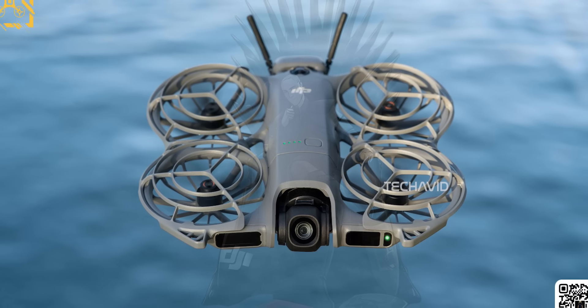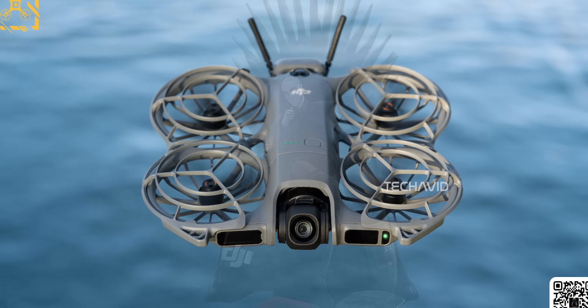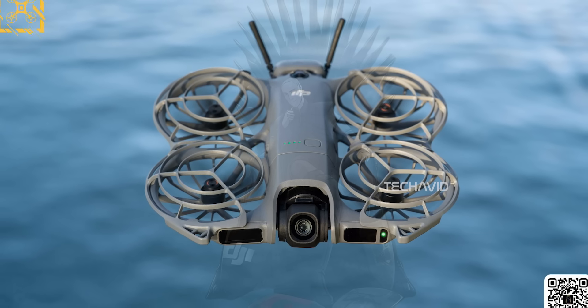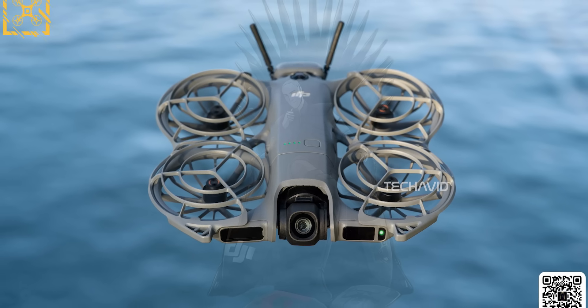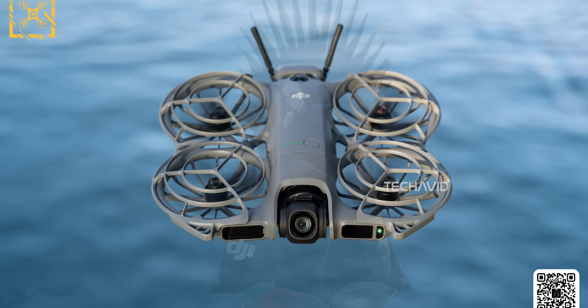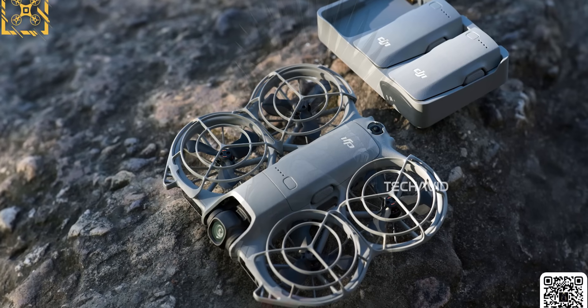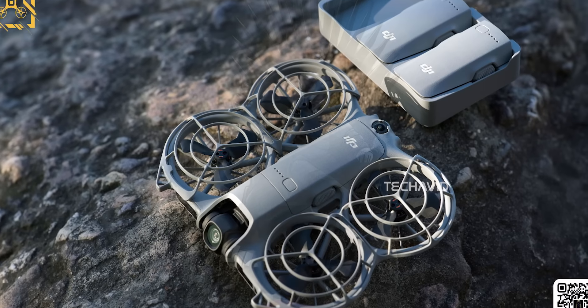Then there's the camera — a pretty exciting upgrade here. It's rumored to have a 1/1.3-inch CMOS sensor paired with a two-axis gimbal for smoother stabilization. That sensor sits between the new front sensors, and it's reportedly capable of 4K at 60fps, 10-bit HDR, and D-LogM recording. Plus, it supposedly delivers up to 13.5 stops of dynamic range, which is miles ahead of the original Neo's imaging capabilities.